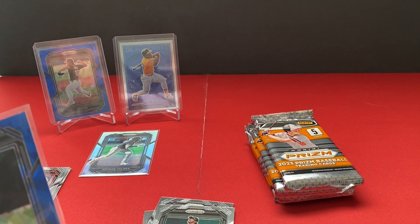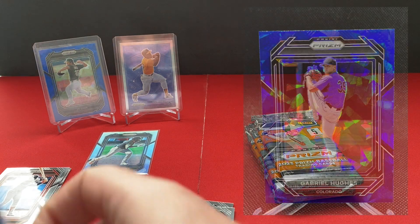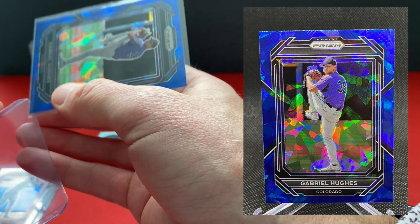So the retail exclusive is the green prism. We've got two blues, no greens yet.